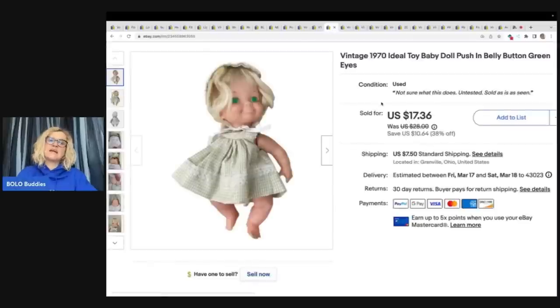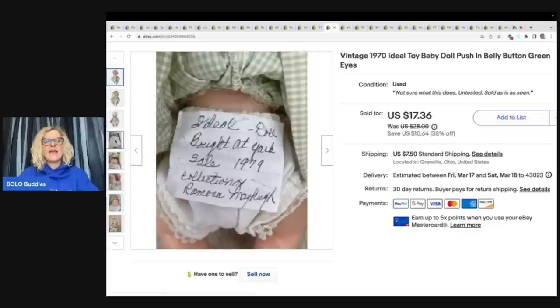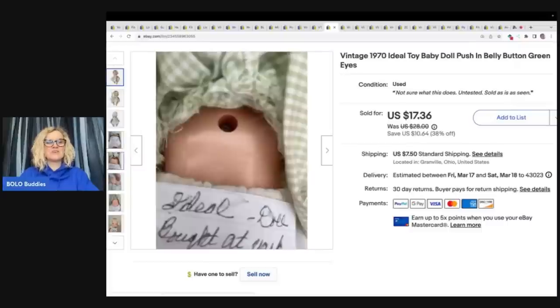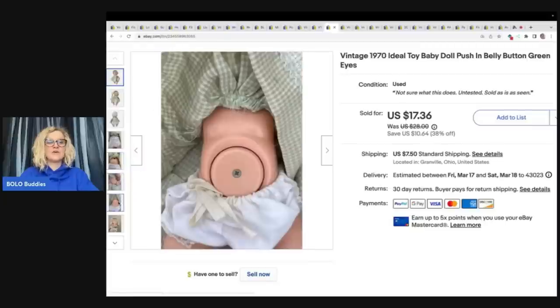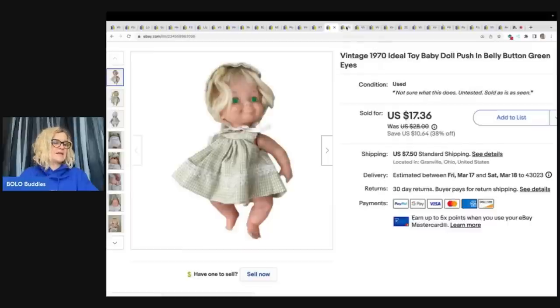This is a vintage 1970s Ideal Toy baby doll plush. She has these green eyes, which are kind of different. When I picked these up, there was writing on little paper stickers stuck to them, so I know where she came from and when she got it — I showed that writing on the doll in the photos. And then she has this really strange belly button. I got it for $1.50 at a garage sale and the buyer offered me $15, which I went ahead and took.